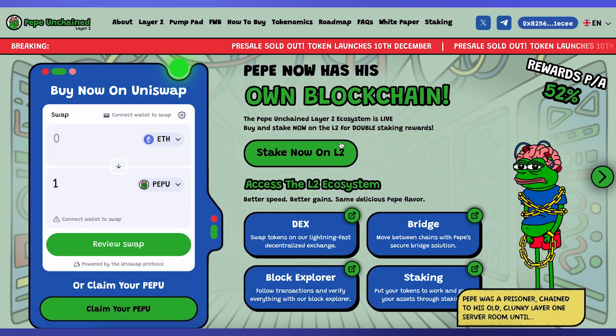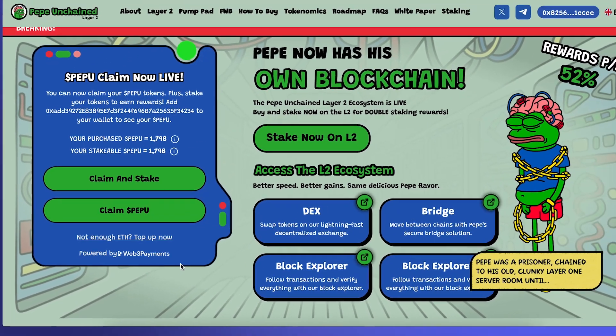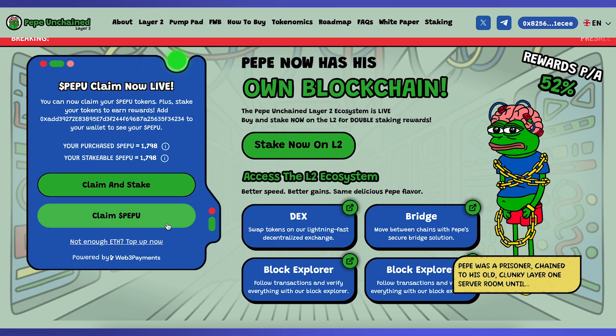Once connected, you'll see a widget on the Claim website that allows you to swap on Uniswap and Claim. Click the Claim button on the bottom left. The screen will then display two options: Claim or Claim and Stake. Selecting Claim and Stake lets you maximize your PEPU tokens.